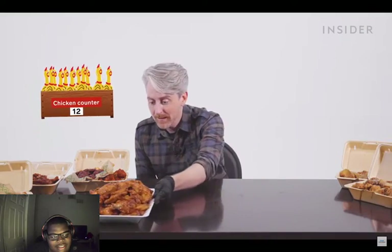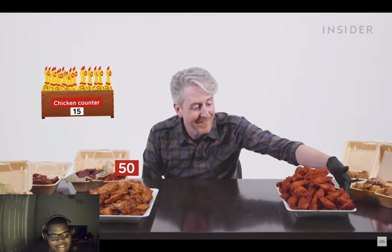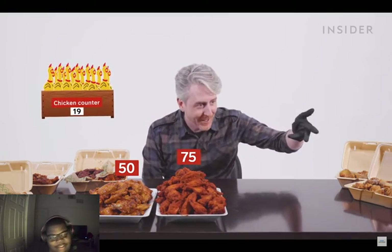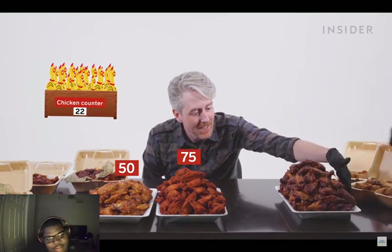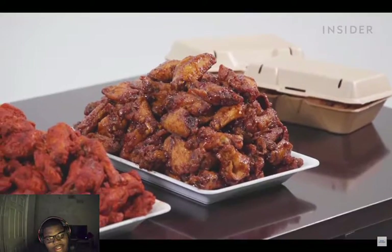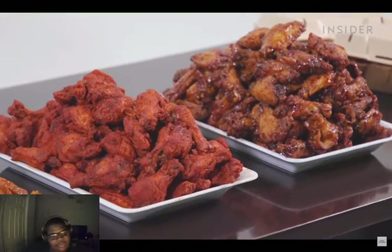Not enough, you say? Agreed. Wingstop also does wings in orders of fifty, seventy-five, and of course one hundred. One hundred chicken wings — I'm in heaven right now, bury me in these wings!